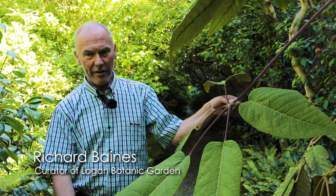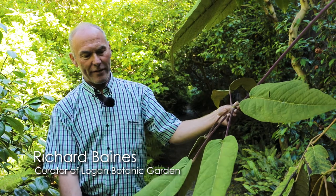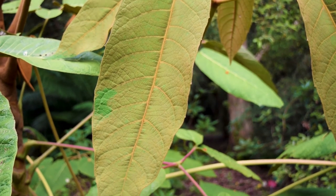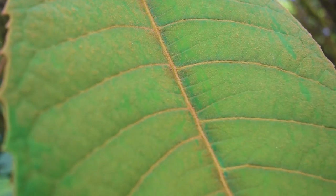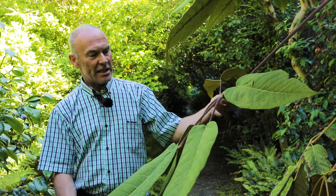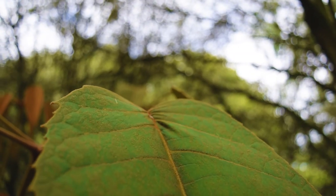Here we have a plant of Schefflera macrophylla. We call it the daddy of all Scheffleras with its enormous leaves. This particular plant was collected during 2014 on an expedition to northern Vietnam. Here it is growing at Logan seven or eight years later. It's developed these large leaves which are truly exotic, very architectural.